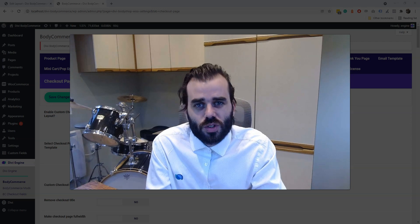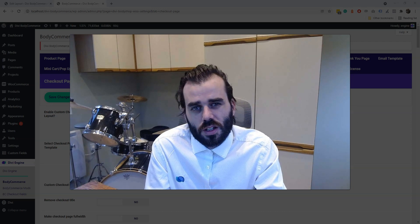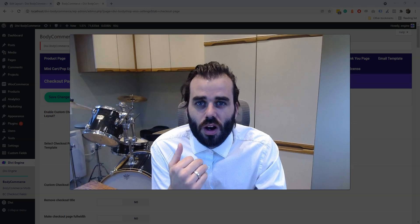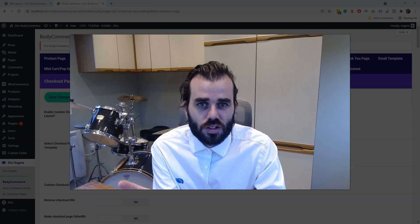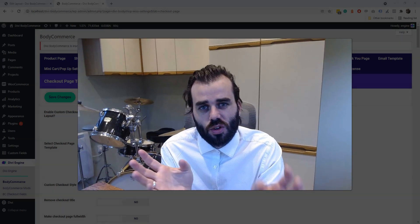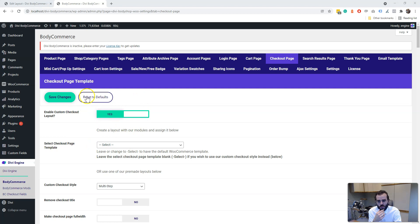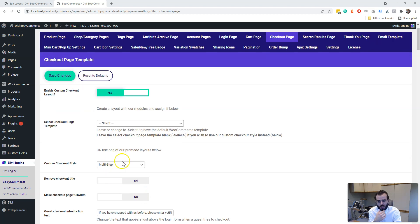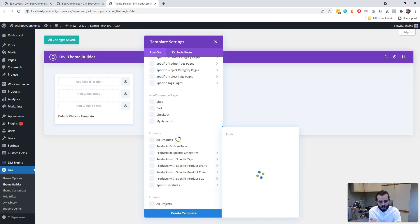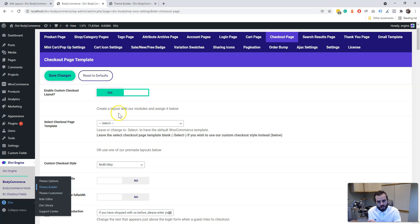You can use either set of modules — it's not going to be a problem. The only issue we've seen is that if you are using the theme builder checkout with the new WooCommerce modules and our custom checkout, it can cause issues. So if you are using this custom checkout, make sure you are only using our settings and you are not also building a checkout page in the theme builder. If you build a checkout page in the theme builder, make sure you disable our settings.